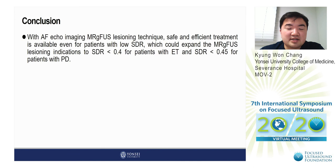In conclusion, with the autofocusing echo imaging MRG-FUS lesioning technique, safe and efficient treatment is available even for patients with low SDR. This could expand MRG-FUS lesioning indications to SDR below 0.4 for patients with essential tremor and SDR below 0.45 for patients with Parkinson's disease.